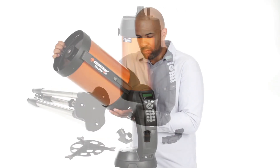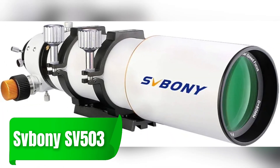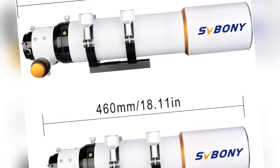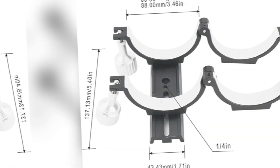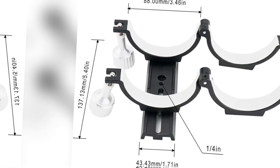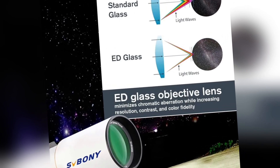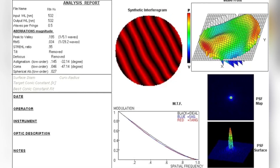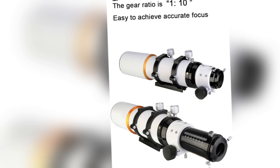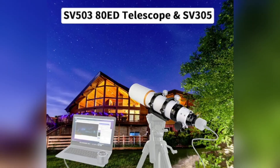Another excellent choice for advanced users is the Seveboni SV-503. Featuring a 102mm aperture and a precision doublet lens, this telescope excels in providing exceptional clarity and color correction. It's particularly suited for astrophotographers who demand high-quality images without chromatic aberration. The robust design and superior optics make the SV-503 a top pick for capturing everything from planets to distant galaxies. The dual-speed focuser allows for precise focusing, ensuring your images are as sharp as possible.